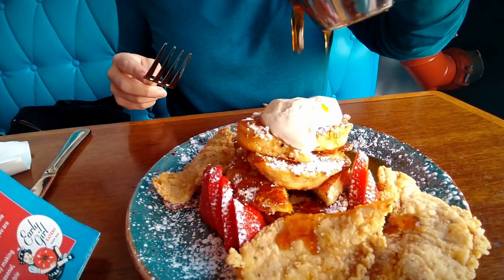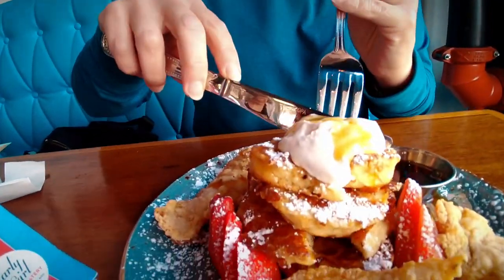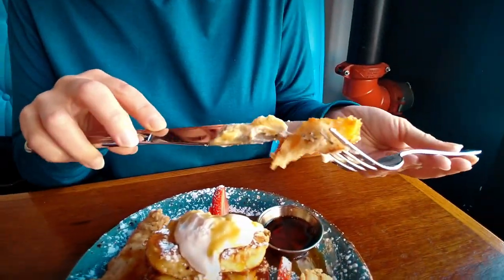We are at Early Girl Eatery and we got their dish called Bow to the King. It's kind of like chicken and waffles, but it's actually chicken and cinnamon battered biscuits. Look at this — that looks delicious. Let's try. Look at that, the biscuits are so fluffy.